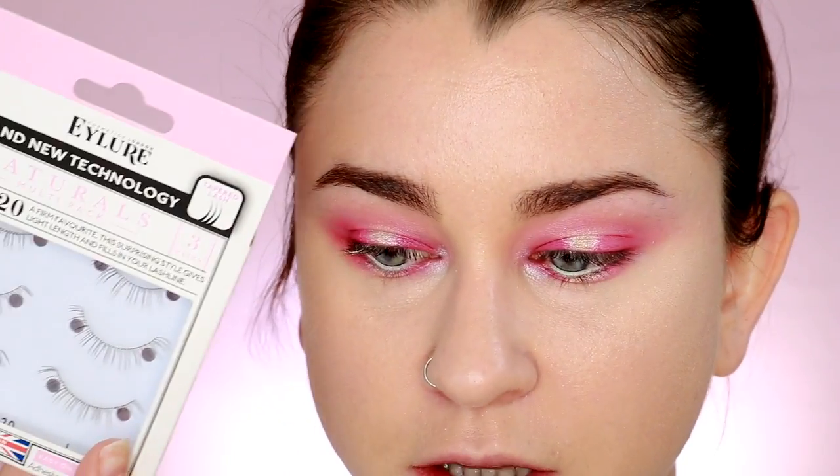I think that is it for the eyes. I'm gonna go ahead and pop on some really natural lashes — these are by Eiler, called the Naturals pack, and they're literally like the most natural lashes I've ever seen. I'm really interested to see how they look, so I'm gonna pop those on and be right back to finish the face.